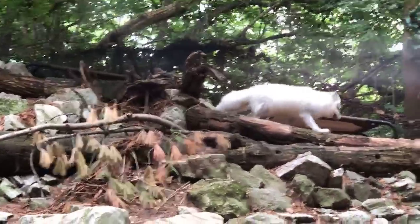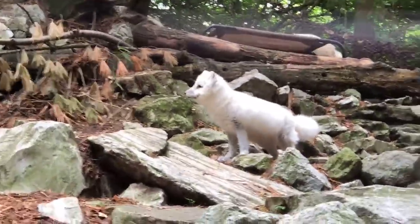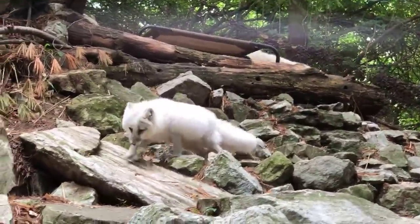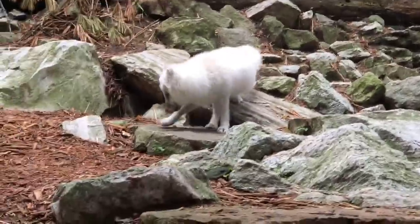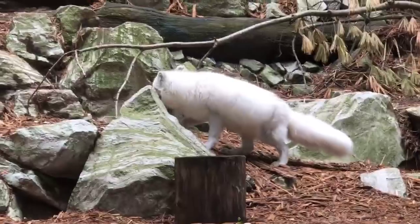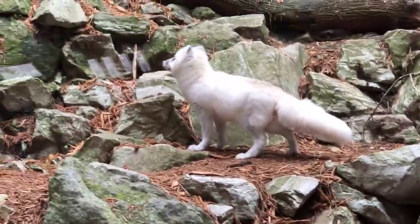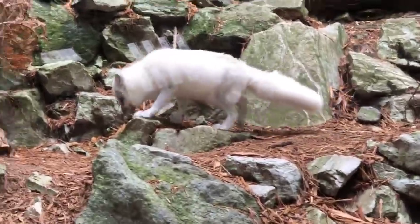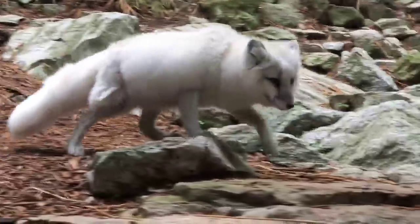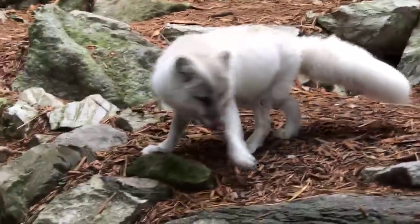Carl wants to know if they regrow their teeth. They do not — once the teeth are gone, they're gone. Billy wants to know about their eyesight. They do have good eyesight, good hearing, and an excellent sense of smell. Robin wants to know how much the keepers interact with the foxes. We're in with them at minimum twice a day. We do primarily hand feed them to keep the animal-keeper bond strong — once early in the morning and once later in the afternoon.